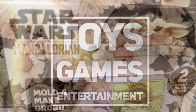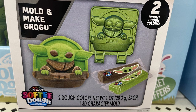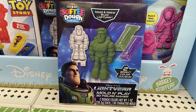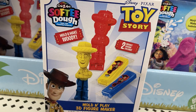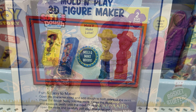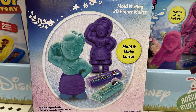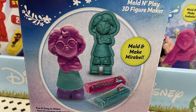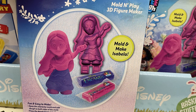Over in the toys, games, and entertainment, they had the mold and make — it's like the softy dough by Crazy Art. You can make Grogu; it comes with two different colors of clay and the mold to make the character. You can also make Buzz Lightyear, or Woody. They also had the Encanto characters like Luisa, Mirabelle, and Isabella. I thought it was cute that they had three characters from the same movie.